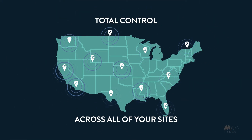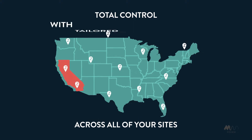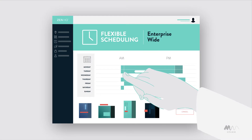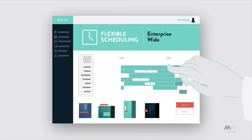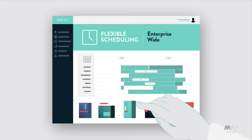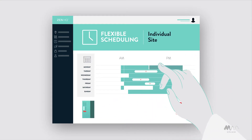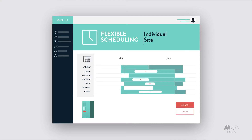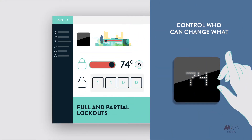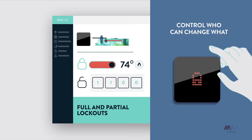ZenHQ is a cloud-based solution, giving you total control across all of your sites, with tailored levels of access and control across your organization, regions, and site. Just apply enterprise-wide schedules with the flexibility to tailor individual sites as required. Lock in your savings with full and partial lockouts, preventing on-site deviation from your schedules.